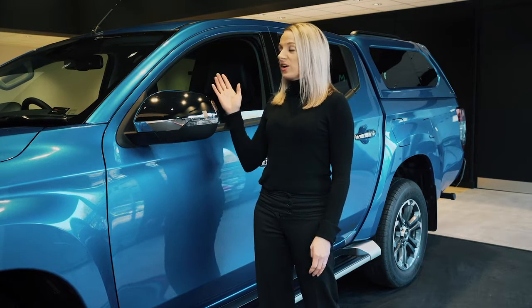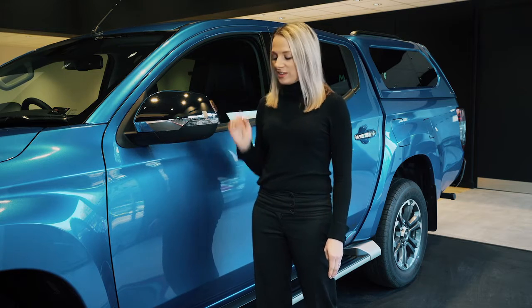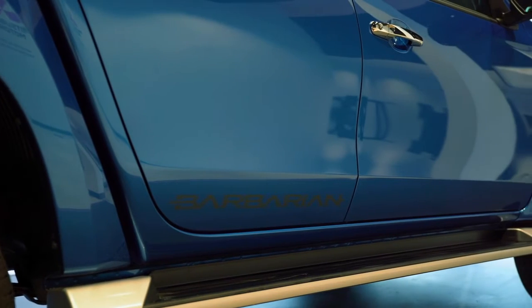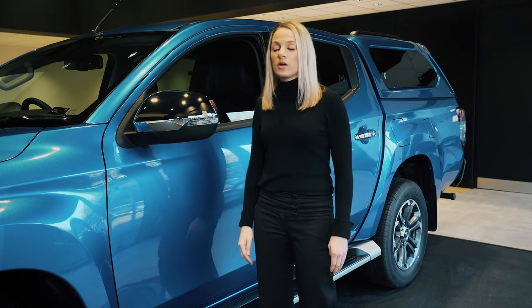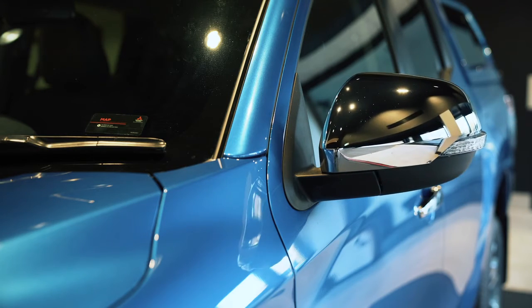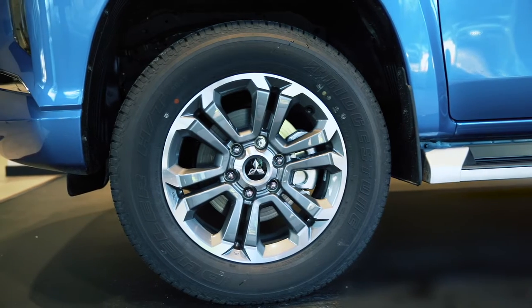As you can see, this L200 is 1780mm tall, so these side steps are going to come in really handy for you and your passengers. It also has a wading depth of 600mm if you're thinking of going off-road. We've also got the electric folding mirrors here, front and rear mud flaps, and of course the really meaty 18-inch alloy wheels.